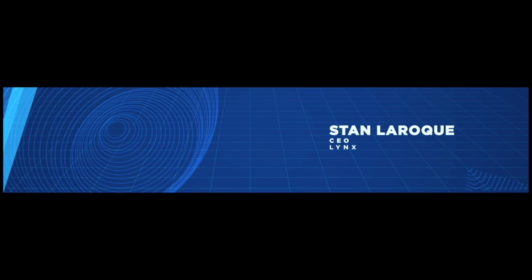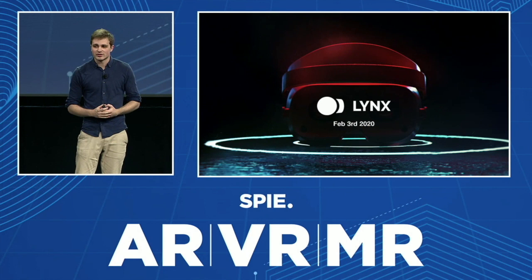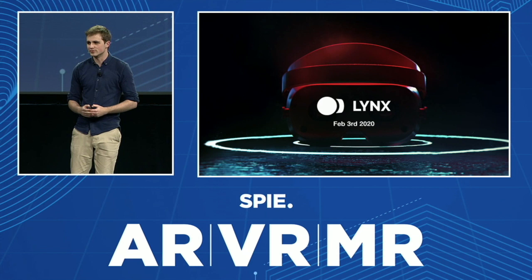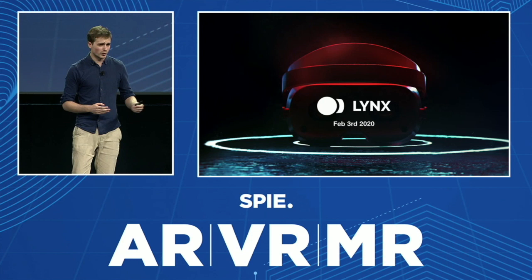I am very excited to be here. I was on this stage last year talking about the prototypes I made with my little company at the time. We're a group of 10 people. I'm the youngest one, but the group is very talented. There are some ex-employees of StarVR, and we have been teasing this picture for the last few days on social media — maybe you've seen it.